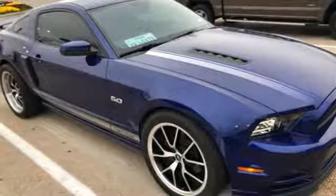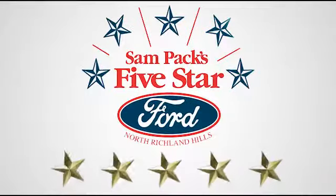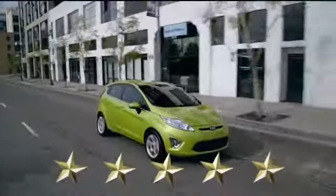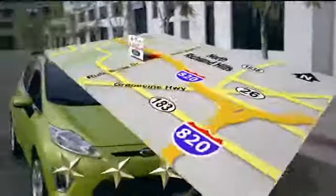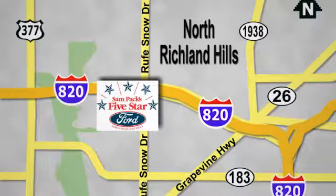There's even more to see in person. Take it for a test drive today. At Sampax 5-star Ford, every vehicle we sell is thoroughly inspected before you buy. Come see us today. We're conveniently located on the Northeast Loop 820 at Ruth Snow Drive in North Richland Hills.